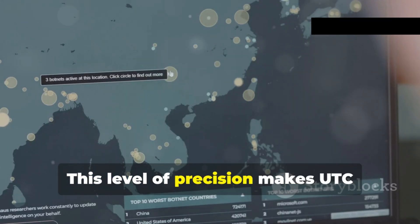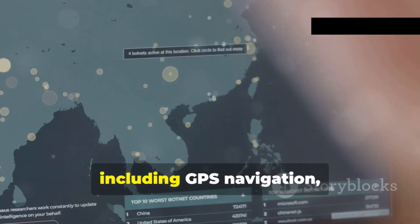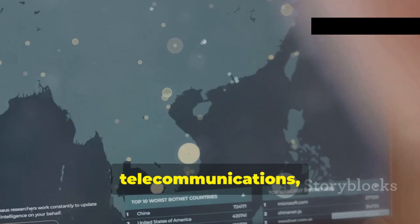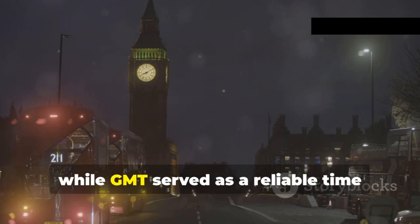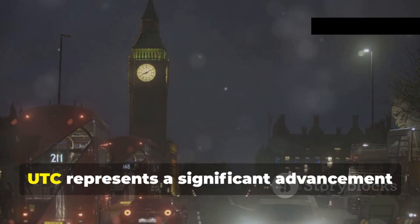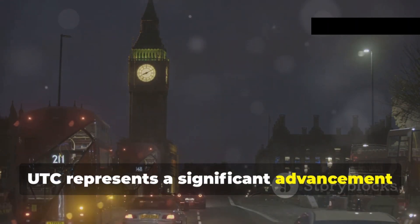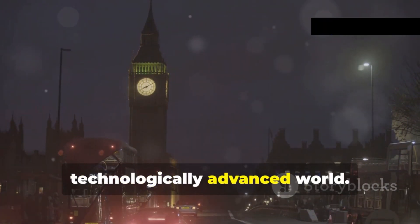This level of precision makes UTC essential for a wide range of modern technologies, including GPS navigation, telecommunications, and high-frequency trading. In essence, while GMT served as a reliable time standard for over a century, UTC represents a significant advancement in timekeeping accuracy, meeting the demands of our technologically advanced world.